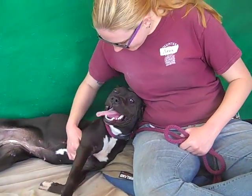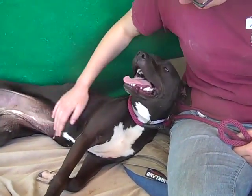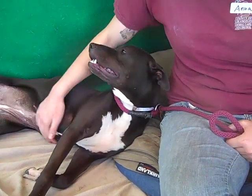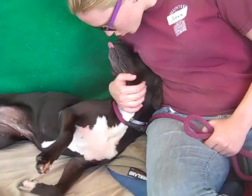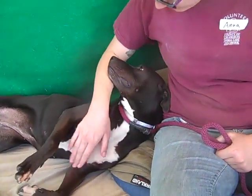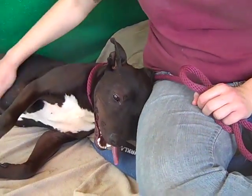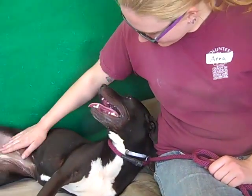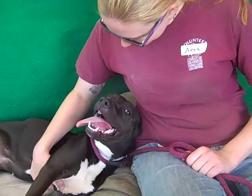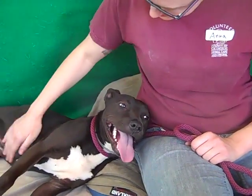This little girl enjoying her belly rub is Precious, and Precious's ID number at the Baldwin Park Shelter is A480-2381. She's a female, black Patterdale Terrier mix. She's got something else in there with that long nose — she looks like a hunting dog of some kind, maybe a pointer. We think she's quite young, maybe a year, a little bit more.